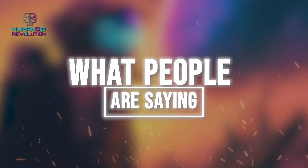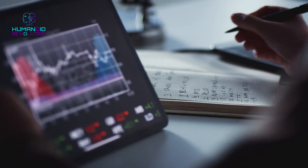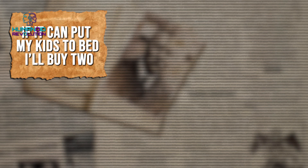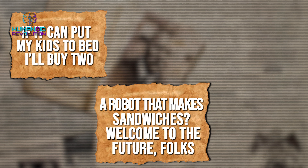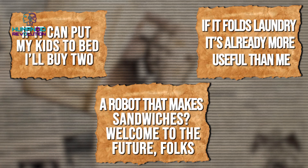The internet is already talking about Clone Alpha, and the comments are mixed. Some people are happy about this technology and hopeful to buy one: 'If it can put my kids to bed, I'll buy two.' 'A robot that makes sandwiches? Welcome to the future, folks!' One person had a hilarious take on the robot doing laundry: 'If it folds laundry, it's already more useful than me.'